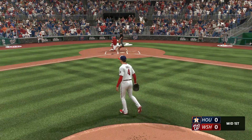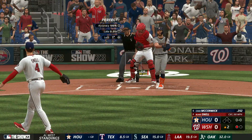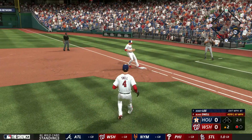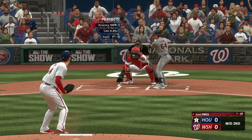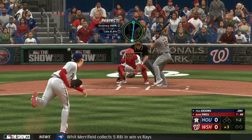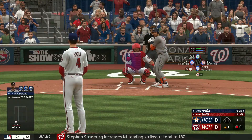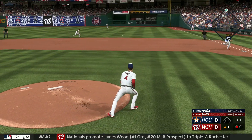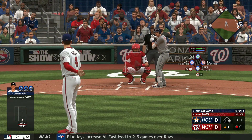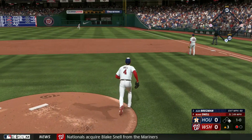There we go — a strikeout on a curve in the dirt. No harm done that inning but a lot more pitches than I wanted. Another punchout — hopefully that means we're settling in. That's hit right to us at first, we're all good. Two more quick outs. Now it flips back up to the top of the order and Jeremy Pena gets another hit. We're already at 44 pitches.